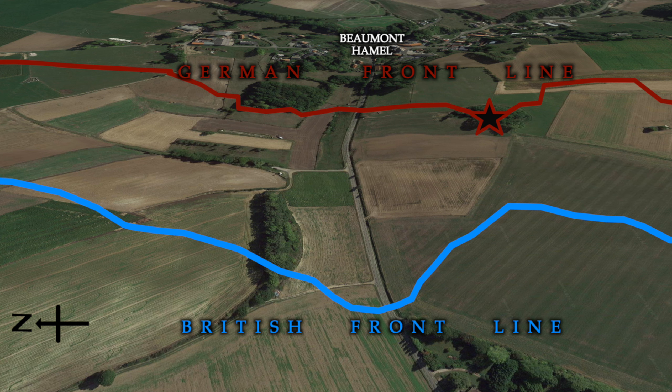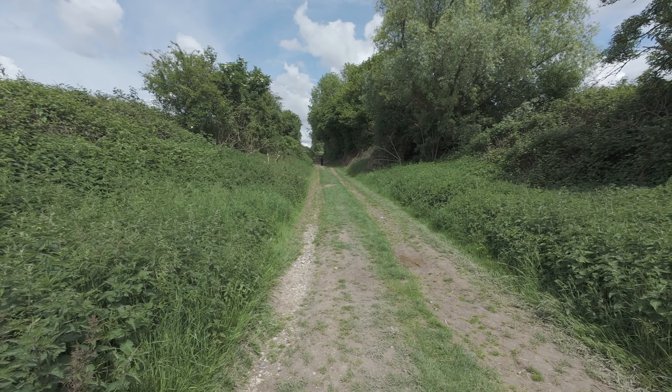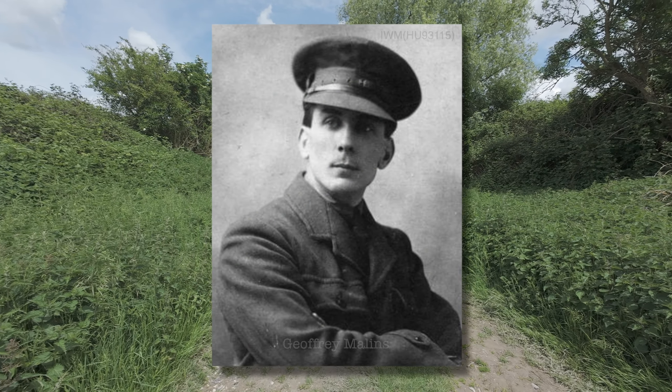It was the 29th Division that held this area and, like the rest of the front, was set to attack at 7.30am. In front of the line held by the 1st Lancashire Fusiliers lay a sunken lane in the middle of no man's land. To shorten their distance of attack, they made their way unseen through a tunnel into the lane. It ran parallel to the German position and offered cover.